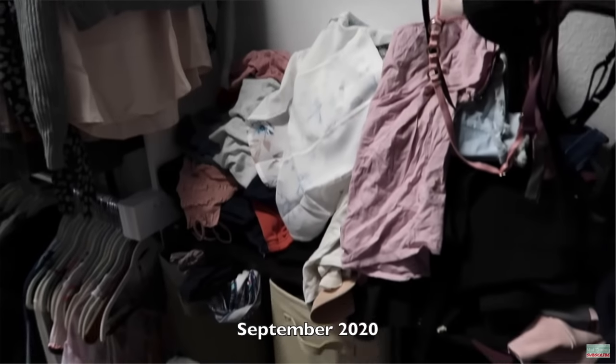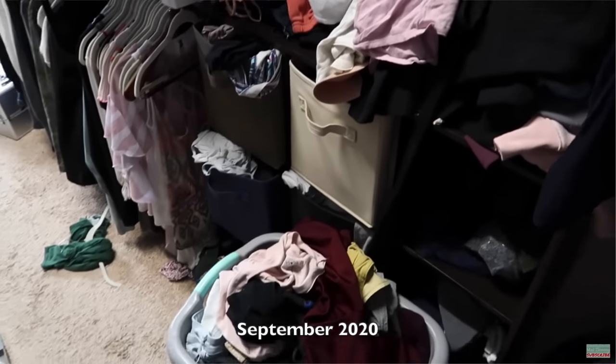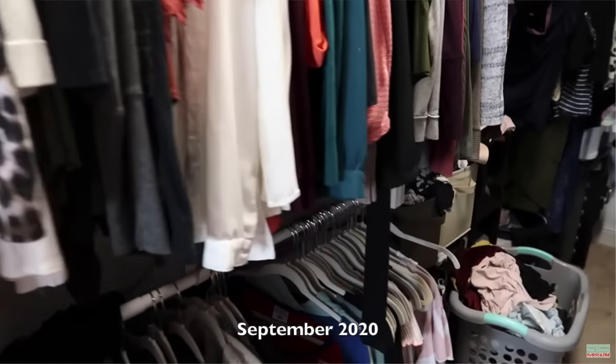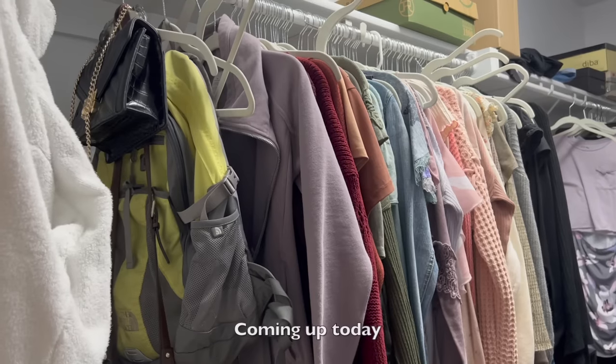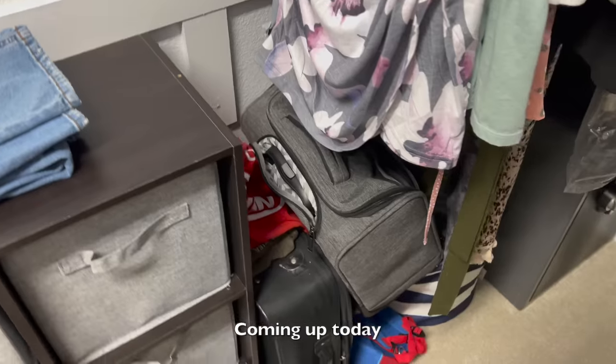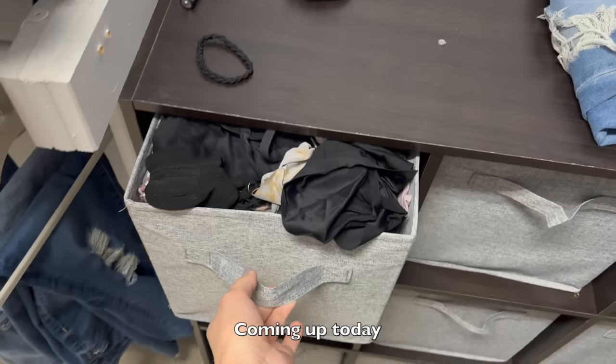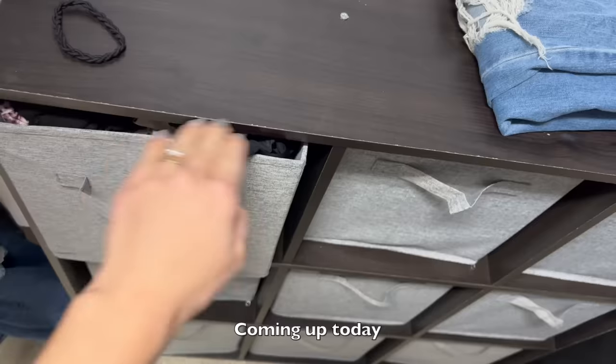Today we are doing a huge closet declutter with my con my method style. A little over a year ago I did an extreme closet declutter that had gotten out of control — I had items in there from high school, which was well over 10 years ago. But it's been decluttered and I don't want situations like that to arise again, so I felt it was appropriate to readdress this space with all of my new con my method learning.